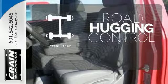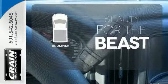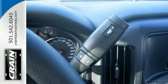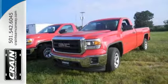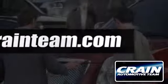StabiliTrack gives you extra grip on the road. Protect your truck from dings and dents with the bed liner. It's got no time for excuses. Test drive this GMC Sierra 1500 today. Visit us anytime at craneteam.com.